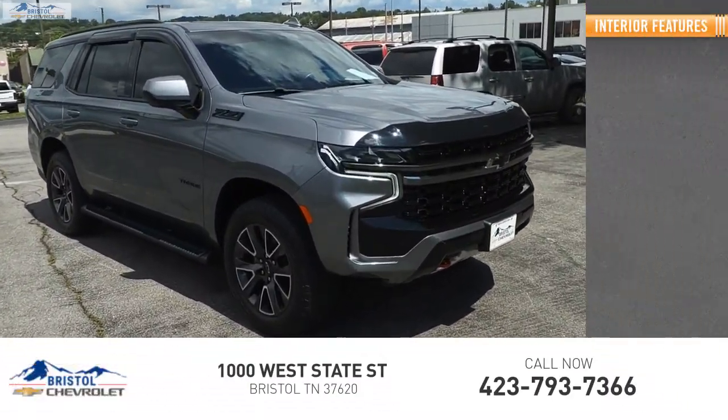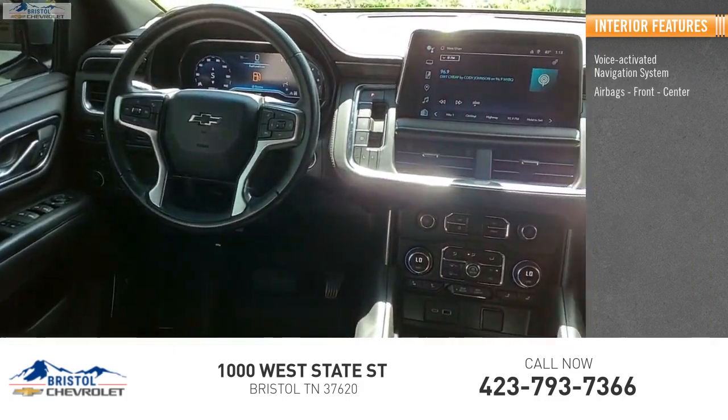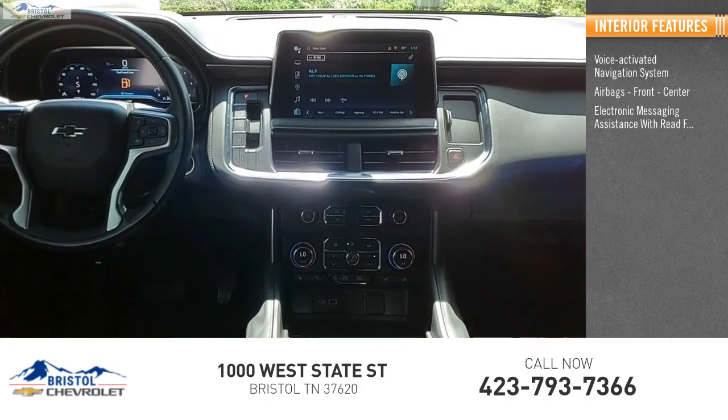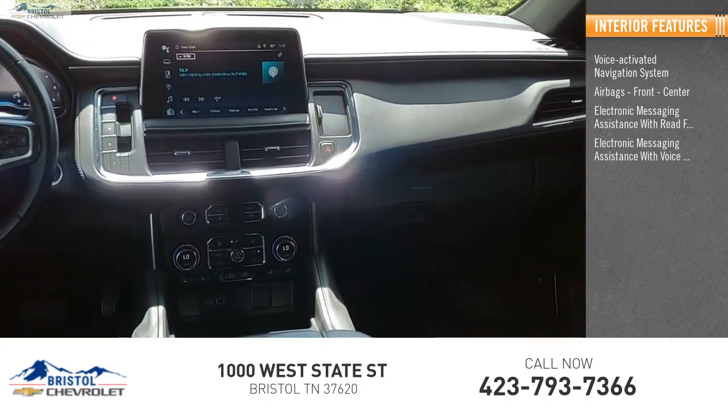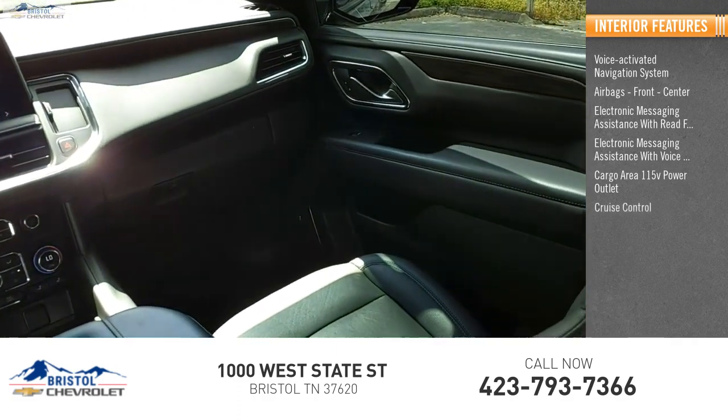Inside you'll find a voice-activated navigation system, airbags — front and center — electronic messaging assistance with read function, electronic messaging assistance with voice recognition, and a cargo area 115-volt power outlet, and cruise control.